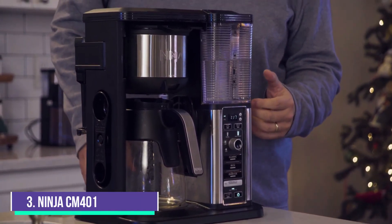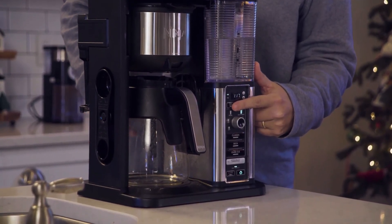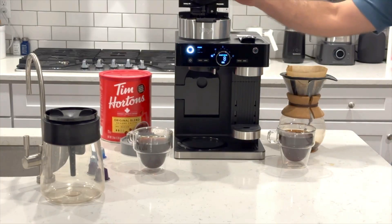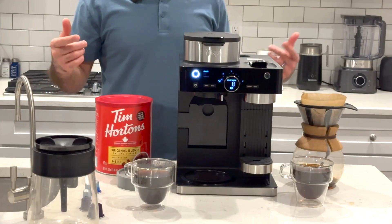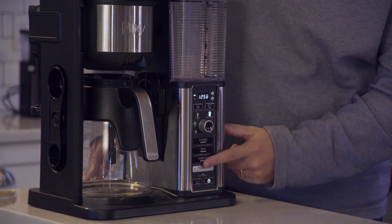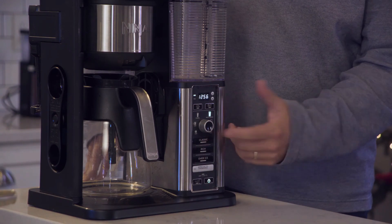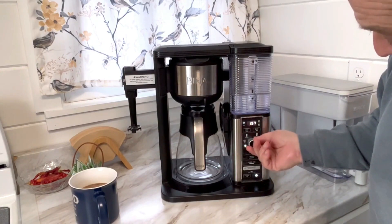Number 3: Ninja CM401. The Ninja CM401 excels in terms of design. The brew group is suspended in the water tank and the support bar, which dramatically enhances its visual attractiveness. Due to its translucent surface, which also contributes to its user-friendly design interface, the marks on the tank are entirely visible. This coffee maker is simple because of its inventive control panel.